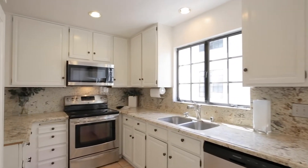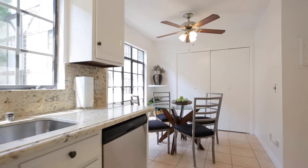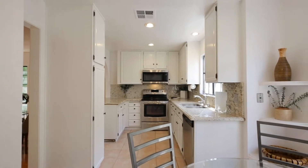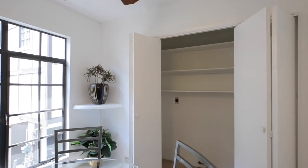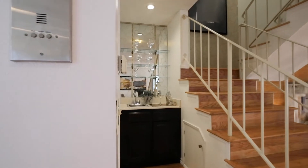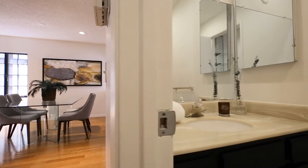The updated eat-in kitchen faces south and gets some of the best natural light in the home. It features granite counters, a brand-new stainless dishwasher and brand-new microwave, as well as convenient in-unit laundry hookups behind this set of bi-fold doors. Also on this main level, tucked away off the dining room next to the wet bar, is this handy powder room.